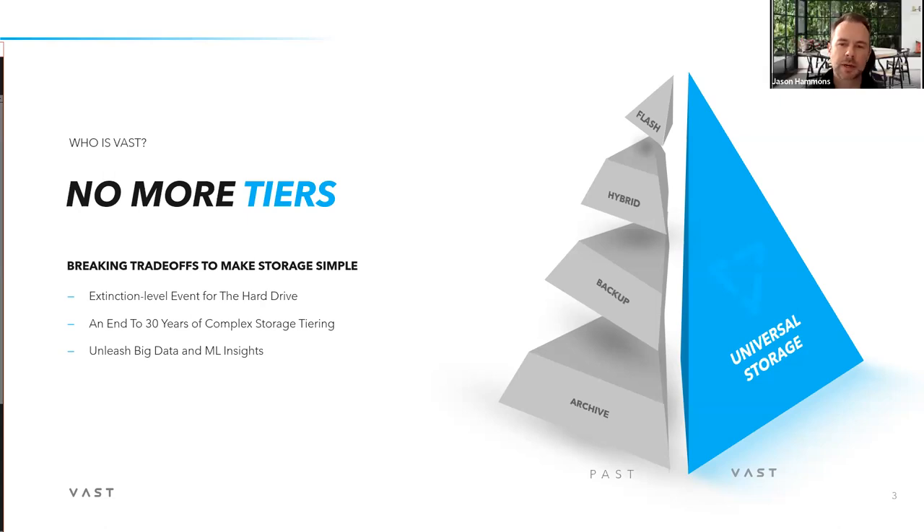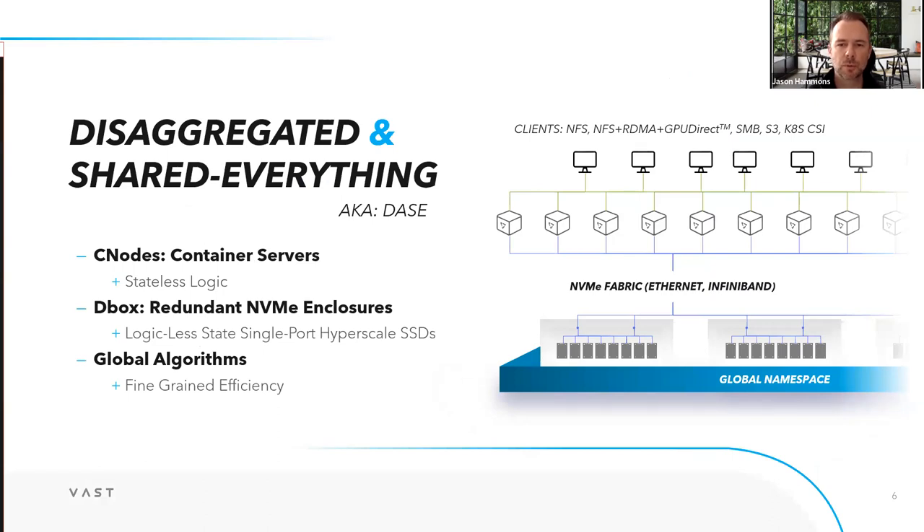What's blown me away about VAST is simply the insane read performance we can supply because of the disaggregated shared-everything architecture. It's a huge differentiator for this use case — you need to hit a certain price point to make it viable, but the restore speeds we're getting are orders of magnitude faster: 10x, 20x, 30x in some cases, higher than even other all-flash vendors. That's an architectural and software advantage that VAST brings.